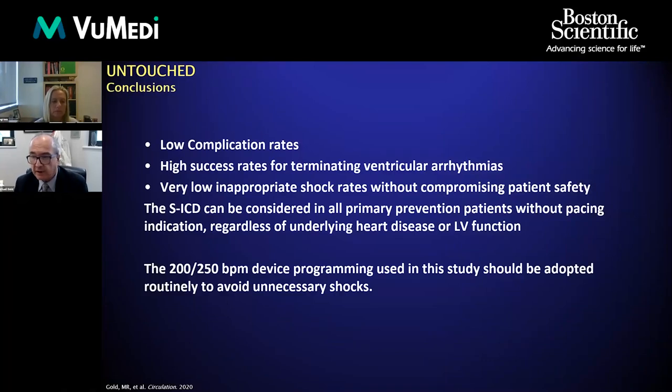In conclusion, UNTOUCHED shows low complication rates, a high success rate for terminating ventricular arrhythmias similar to transvenous devices, and a very low inappropriate shock rate without compromising patient safety. The SICD can be considered in all primary prevention patients without pacing indications, regardless of underlying heart disease or LV function. Moreover, the prescriptive programming — including comfort going up to 250 beats per minute before automatically shocking — appears safe and effective in this group.